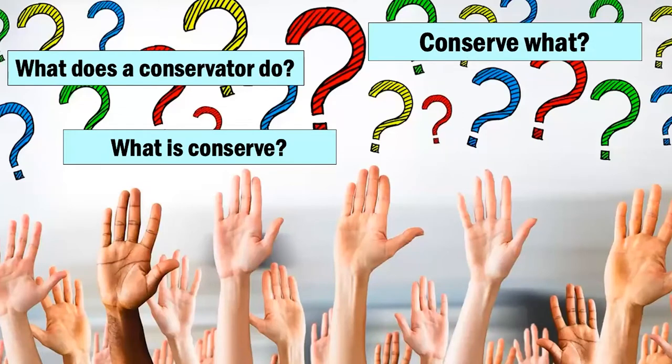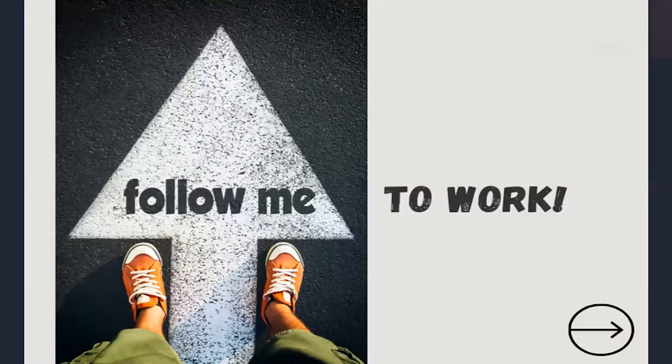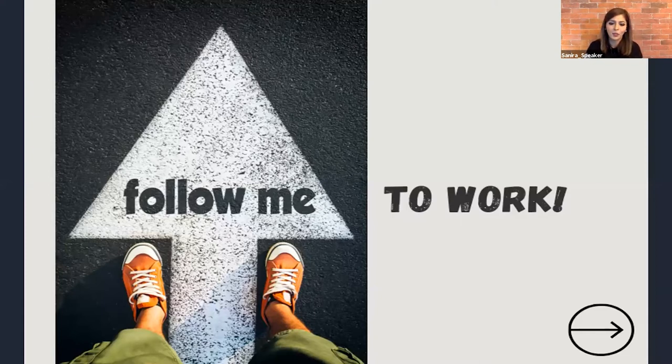They also ask about how we actually conserve and what are some of the methods we use. So I thought, today, instead of me telling you what I'm going to do, I'm going to show you instead. You are going to follow me to work today. You will see what I see and you will also help me make decisions along the way. We will have polls that will come up throughout this session, so I urge your active participation. I'm also trying to condense the nine-hour workday into 40, 45 minutes. So if you are ready, let's go.